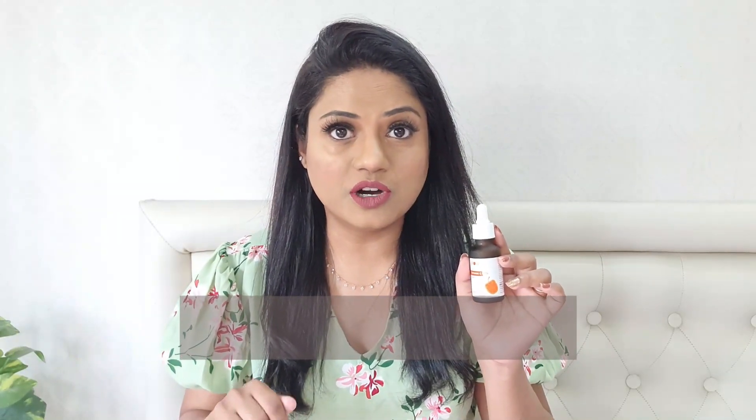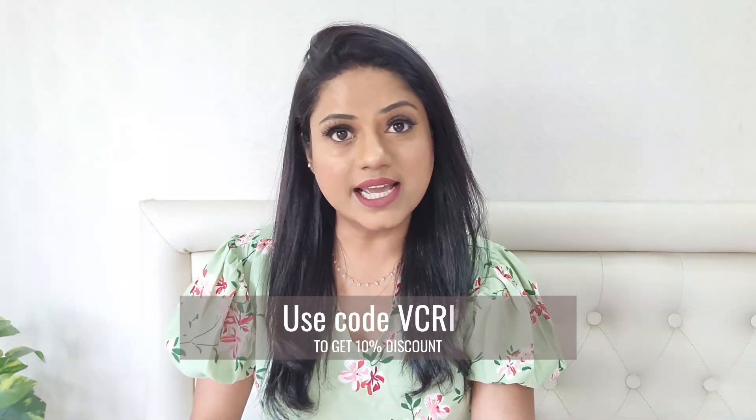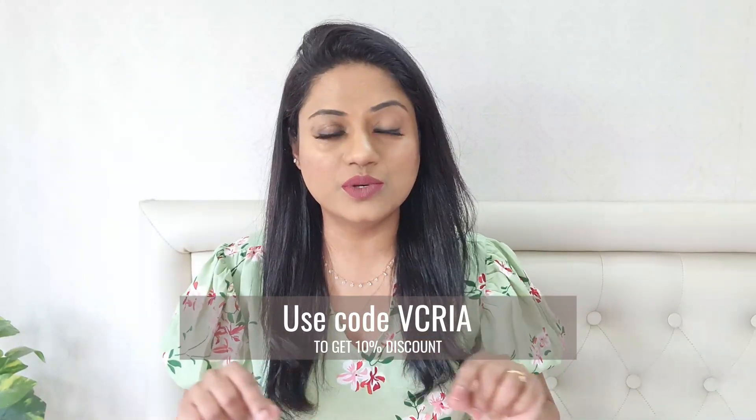Ever since I started using this Vitamin C serum by Plum, my skin feels so much more radiant and it has got back that glow which it was lacking. I have tried a lot of other Vitamin C serums from the market which work fair enough, but the kind of instant glow this serum gives is totally unbeatable. I've given the direct link to the Plum Vitamin C serum in the description box below, and you can get it at a flat 10% discount by using my coupon code shown right here.